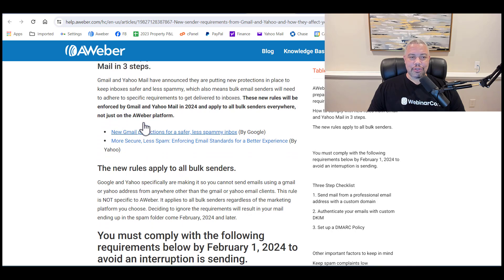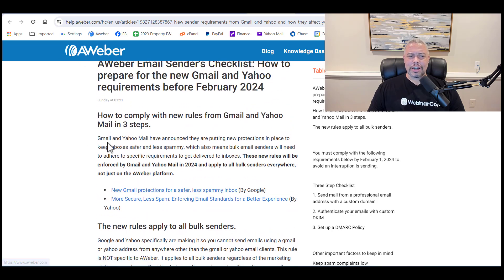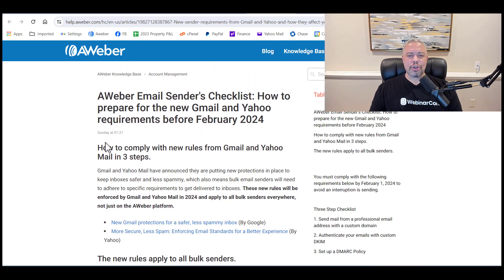As it says here, you can read through this on AWeber. I think all the autoresponder services have instructions on what to do, but I'm going to walk you through what you have to do in this video.